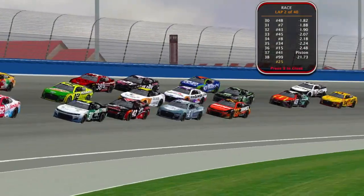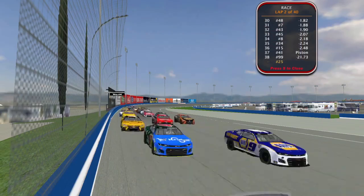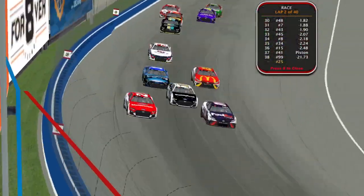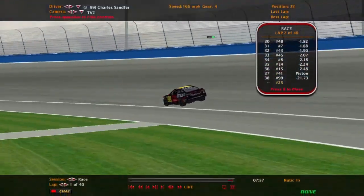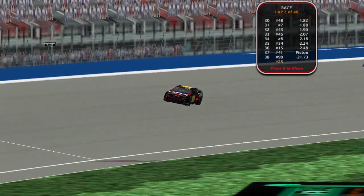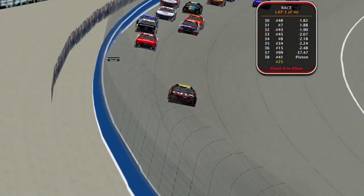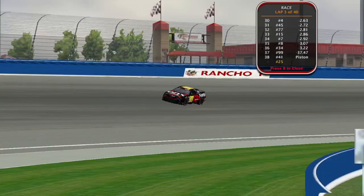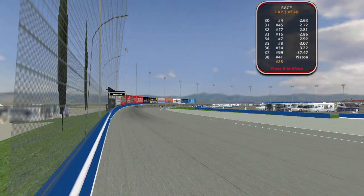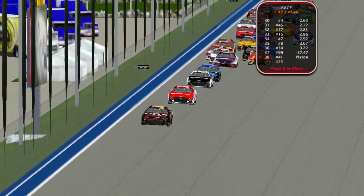Dylan Matthews in the 38 looking high, wide, and handsome. Battle for the lead — looks like Nick Gunther has gotten to the outside of that number 11 heading down the back straightaway. It looks like whatever issue the 99 car had is fixed; he is back out on the racetrack on the tail end of the lead lap. As for the 41, unfortunately a piston problem — something in the engine, terminal for the 41 car that was strong in the playoffs last season.